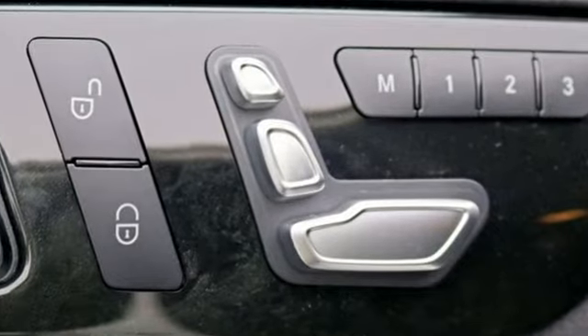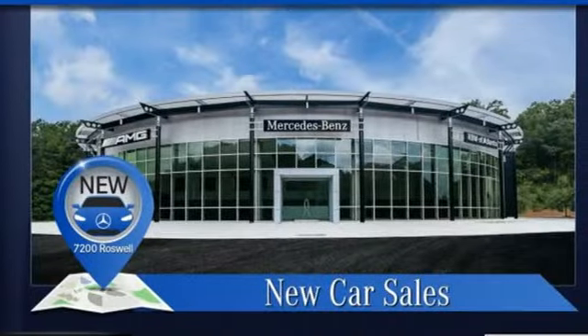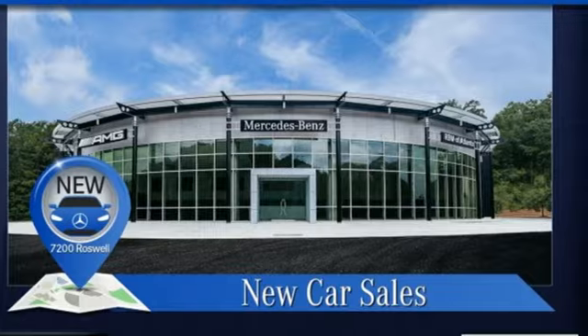Mercedes-Benz — high style, high performance. There's even more to see in person. Take it for a test drive today.